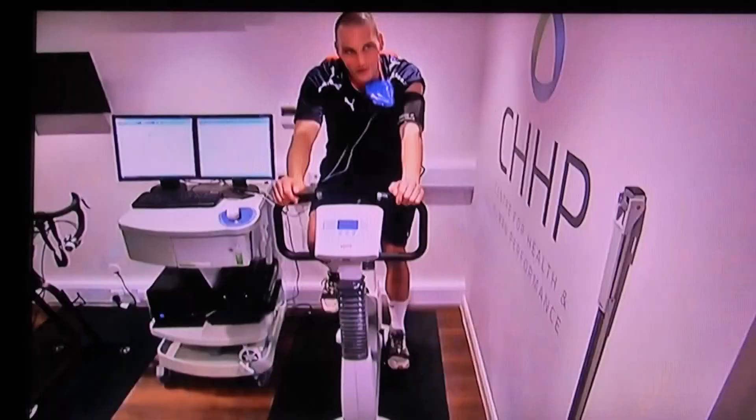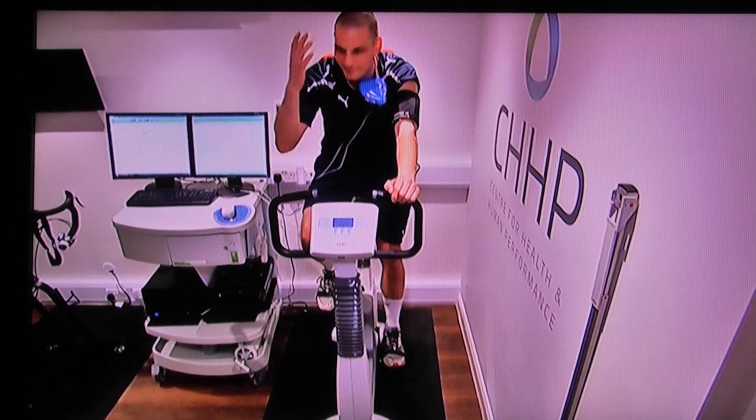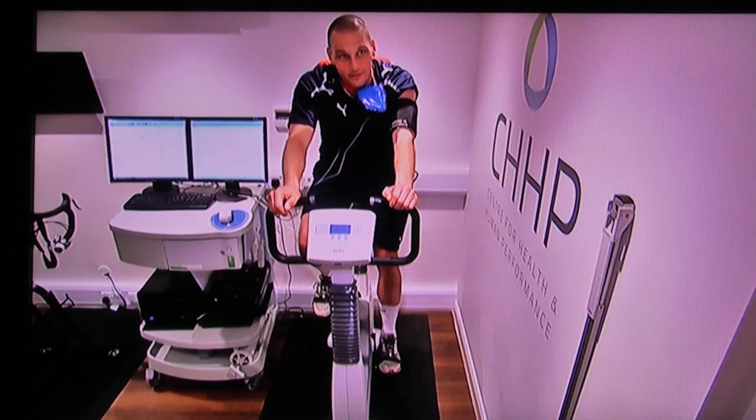Usually medicals come after you sign the contract — they're always subject to medical. So you've already got the pound signs in your head. You know what you're going to spend your money on, you've picked the house you want, and it all comes down to the medical and hoping it all goes through.